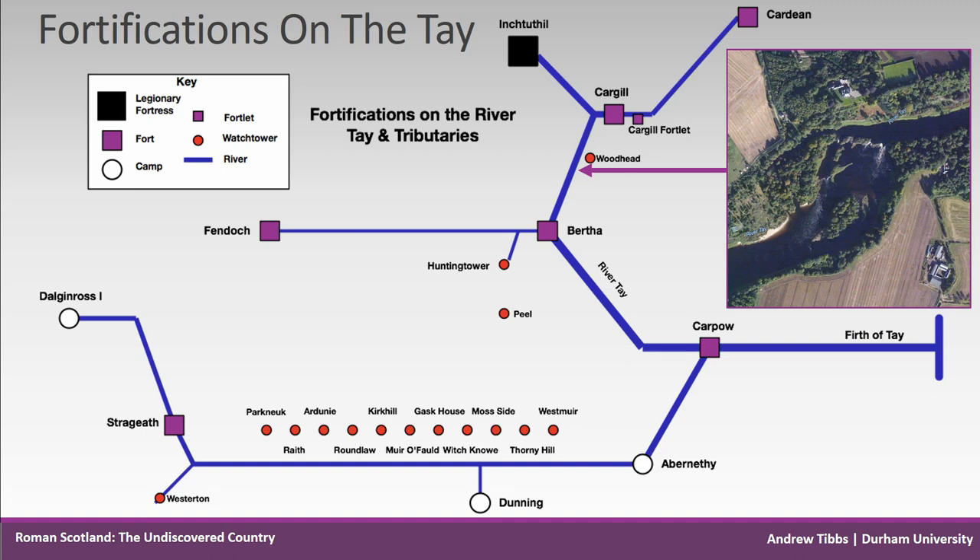With increasingly affordable technologies such as LiDAR and drones, it is going to be possible to scan more sites quickly and efficiently. For many of the camps and forts discovered by St. Joseph and others, this will be the first opportunity to really analyse these sites and answer questions about construction, dating and purpose. Many theories have been put forward regarding the purpose of these frontiers and it's now becoming technologically within our grasp to start testing and confirming them.